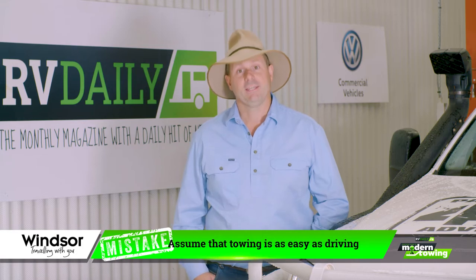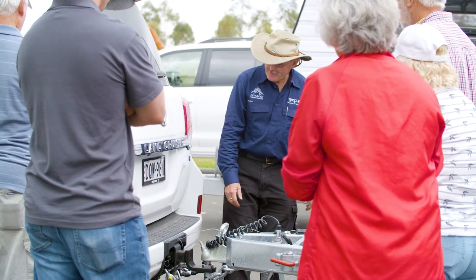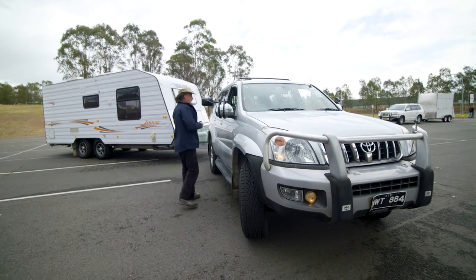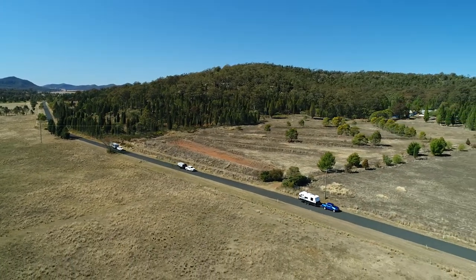If you make the assumption that towing a caravan is just a little different to driving a car without a trailer, you're probably in for a surprise. Caravans have become much heavier in recent years, and that changes vehicle handling dynamics considerably. It's the same deal if you're returning to towing after a long time off. The best thing you can do is take a caravan towing course. You might not think it's necessary or that you already know it all, but that's really not the case. Make sure your other half takes the course too, and there is the benefit of sharing the driving and the accompanying safety factor that provides.